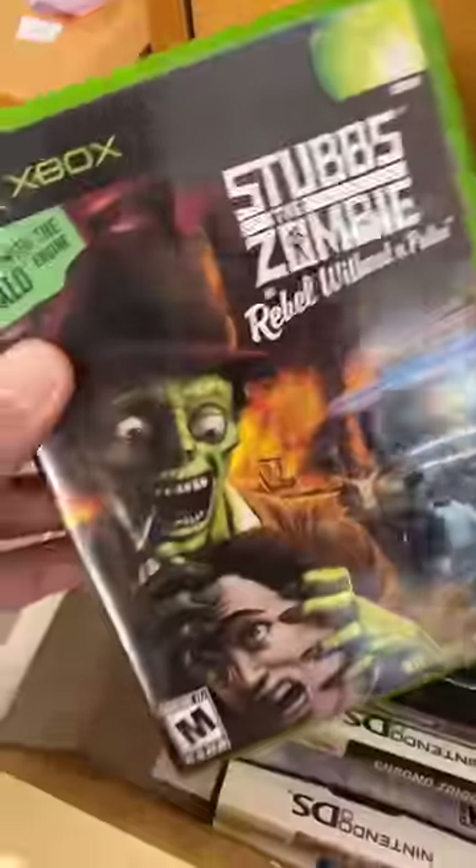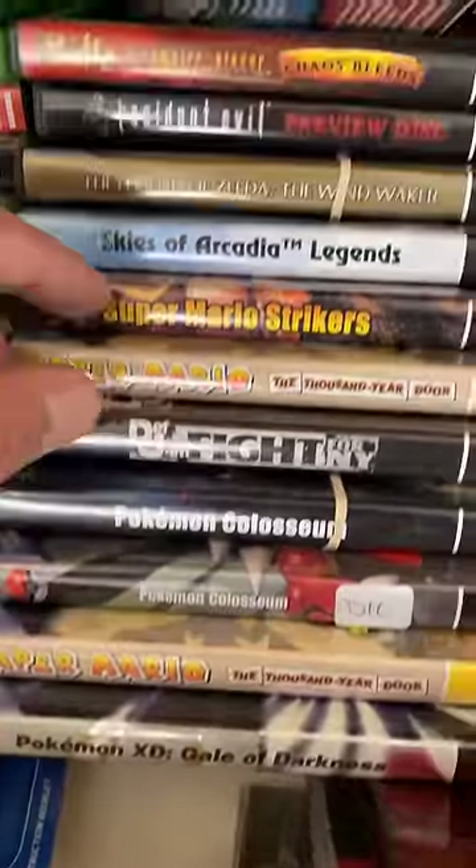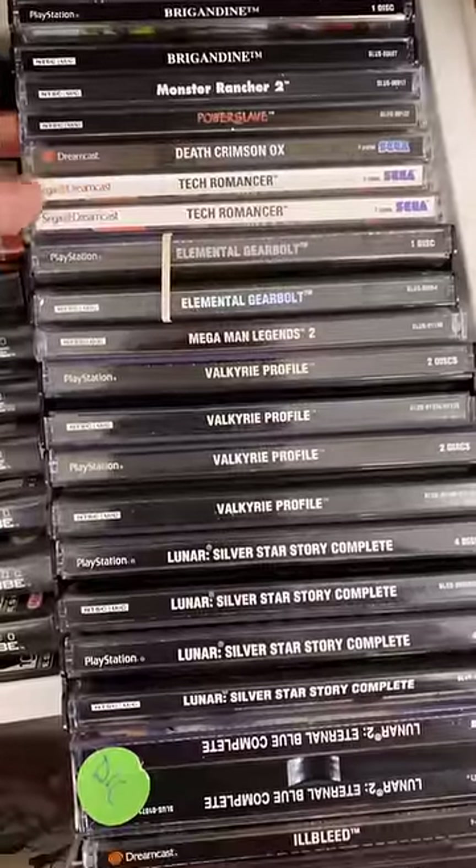Here's a copy of Stubbs the Zombie, and I am always getting asked if we have Def Jam Fight for New York in stock. Here's some GameCube stuff: Pokemon XD, Paper Mario, and I didn't even know there was a Buffy the Vampire Slayer game. There's TechRomancer for the Dreamcast, Valkyrie Profile, and down here are rare controllers.